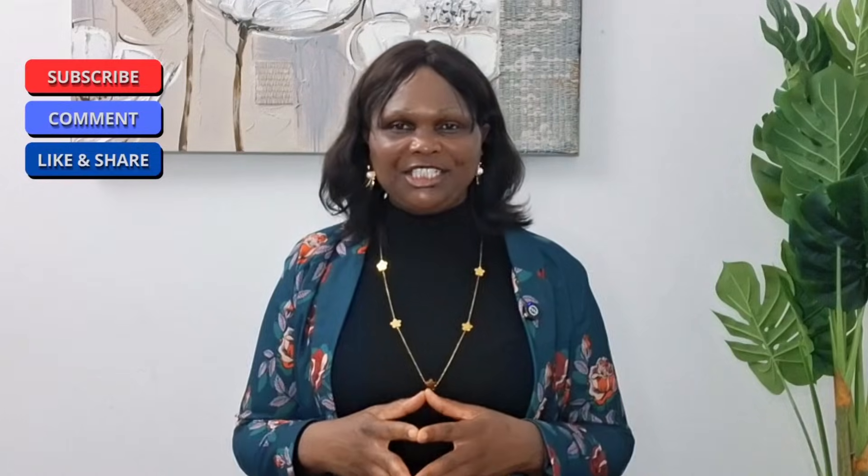If this video helped you, please give it a like, share, and subscribe to support the channel. Don't forget to download my ebook on how to eat African foods without blood sugar spikes — I'll put the link in the comments and in the description. Thank you for watching, and I will see you in the next video. Until then, stay mindful.